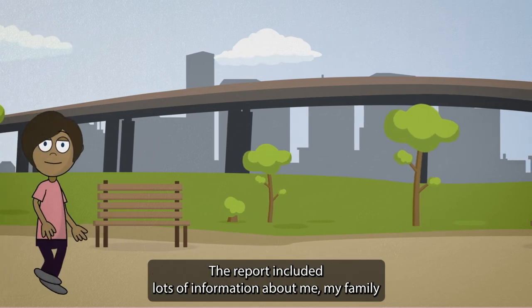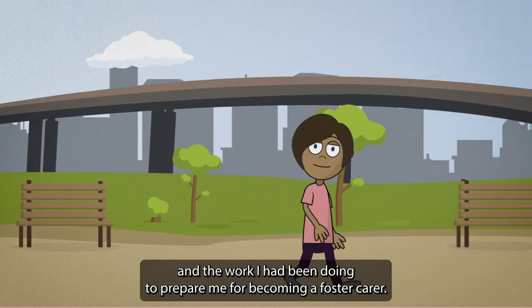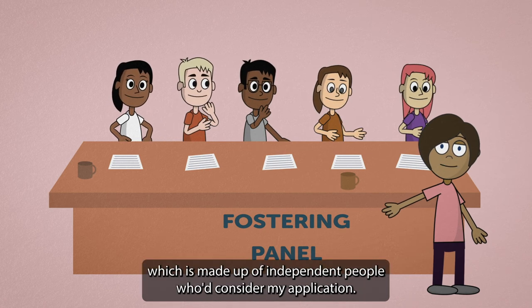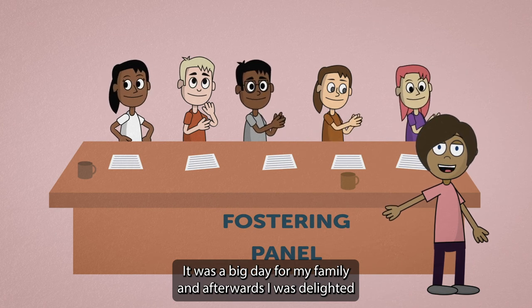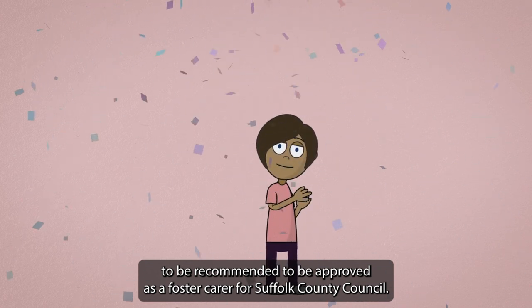The report included lots of information about me, my family, and the work I had been doing to prepare me for becoming a foster carer. Next I attended fostering panel, which is made up of independent people who considered my application. It was a big day for my family and afterwards I was delighted to be recommended to be approved as a foster carer for Suffolk County Council.